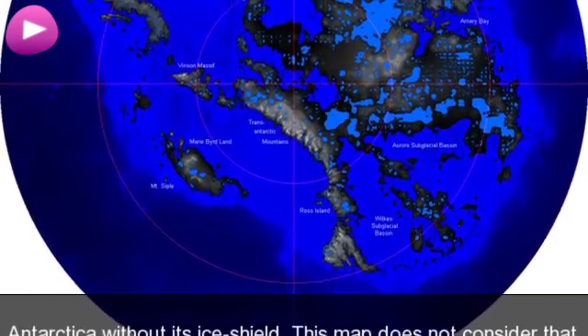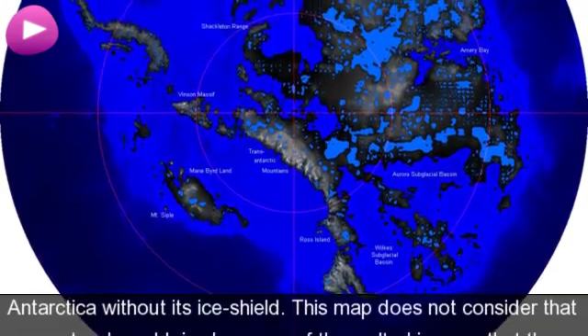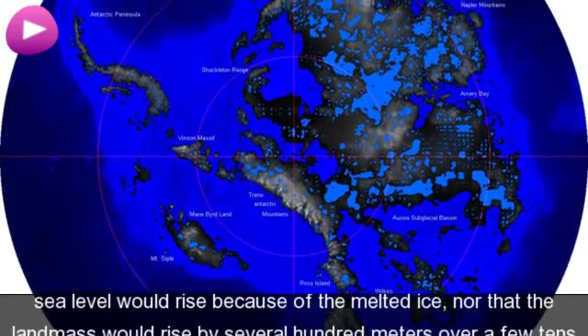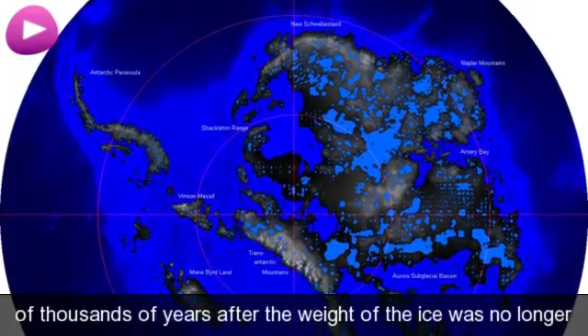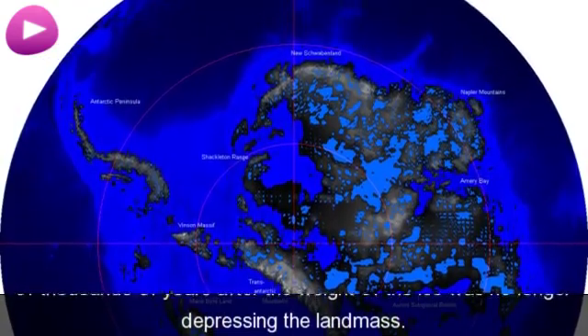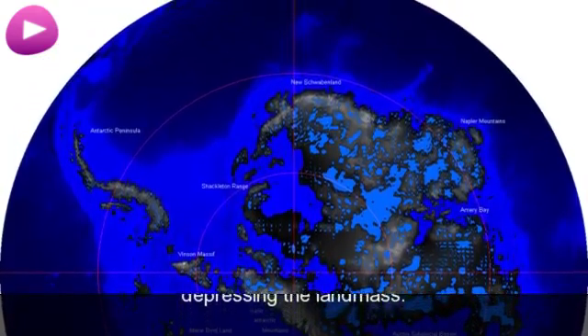Antarctica without its ice shield. This map does not consider that sea level would rise because of the melted ice, nor that the landmass would rise by several hundred meters over a few tens of thousands of years after the weight of the ice was no longer depressing the landmass.